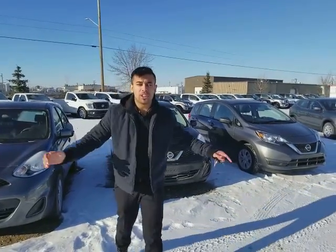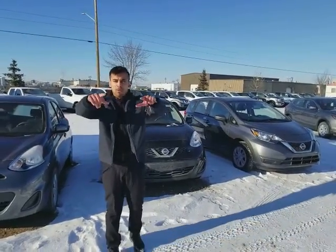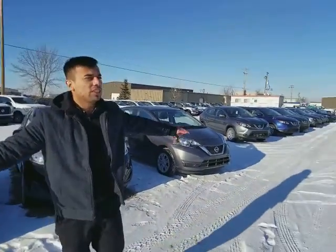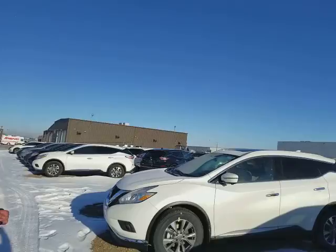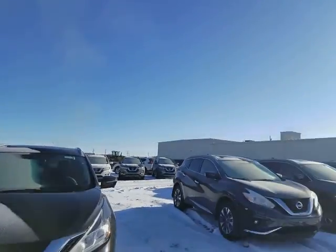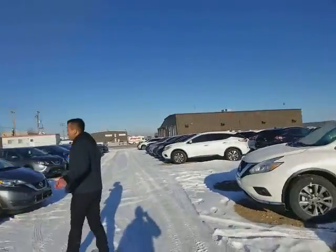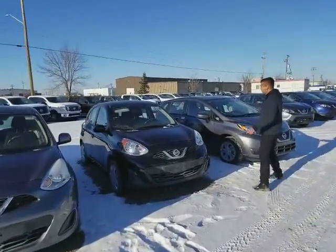Hey Robert, this is Faraz with Luke Nissan reporting live from our compound. This is where all our overflow is. As you can see, this is why we're Nissan's highest rated dealership — we keep running out but we keep refilling. Anyhow, what I want to show you today is the difference between the Micra and the Nissan Versa.